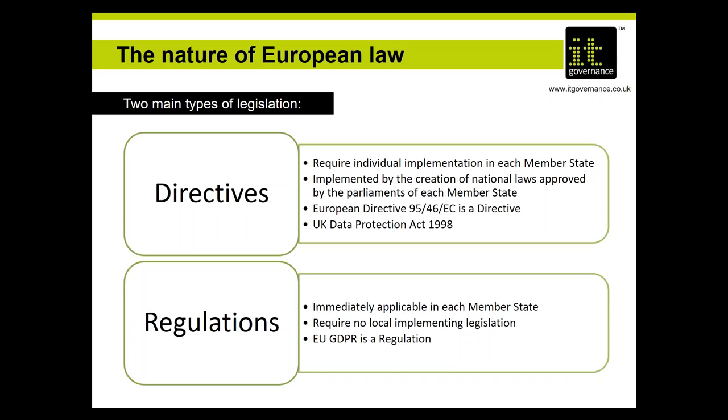Regulations, on the other hand, go into force as written. They don't depend on enabling legislation from member states, although member states are entitled to pass a law which puts the regulation into effect. The bill has to go into effect as written — it can't be translated into different legal terms. Regulations do typically have areas within which member states can exercise some discretion, such as derogations around the age of consent for children. In the United Kingdom, the GDPR is the main body of the current data protection bill working its way through parliament.